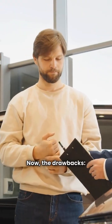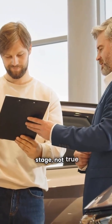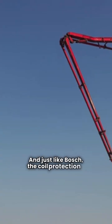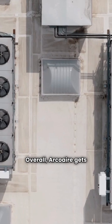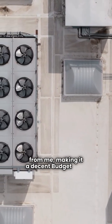Now, the drawbacks. The HVH8 compressor is only 5-stage, not true variable speed. And just like Bosch, the coil protection is poor, using only a basic wire mesh. Overall, Arcoair gets a three-star yellow rating from me, making it a decent budget pick.